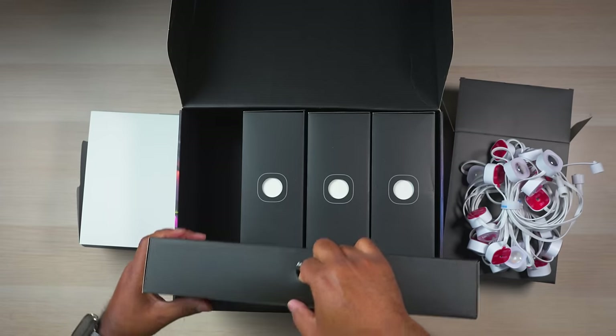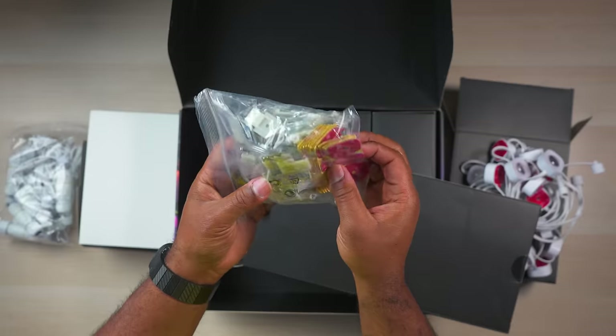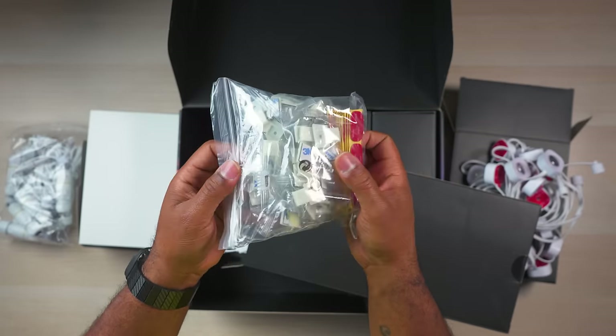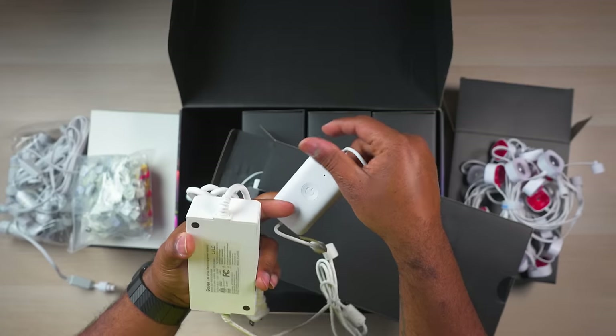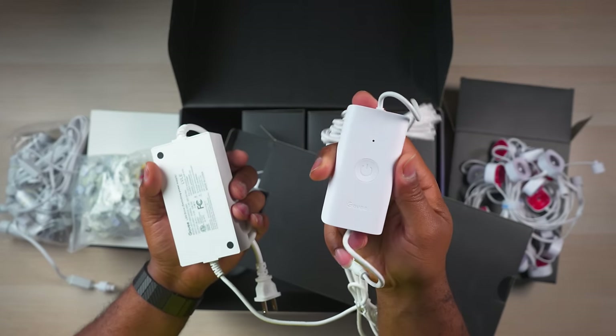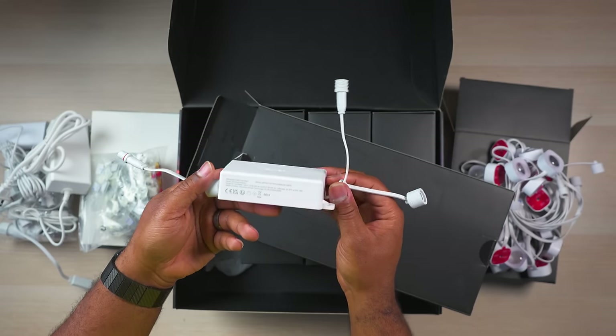You also get a ton of accessories including a bunch of extra splicing connections, installation clips with screws, a bunch of extra outdoor rated double-sided tape, extension cables for you to jump from one section of your house to another, and a 36-volt power supply and control box.